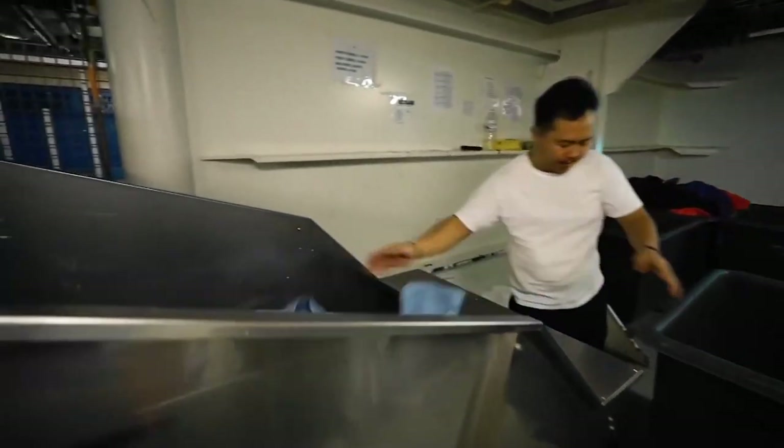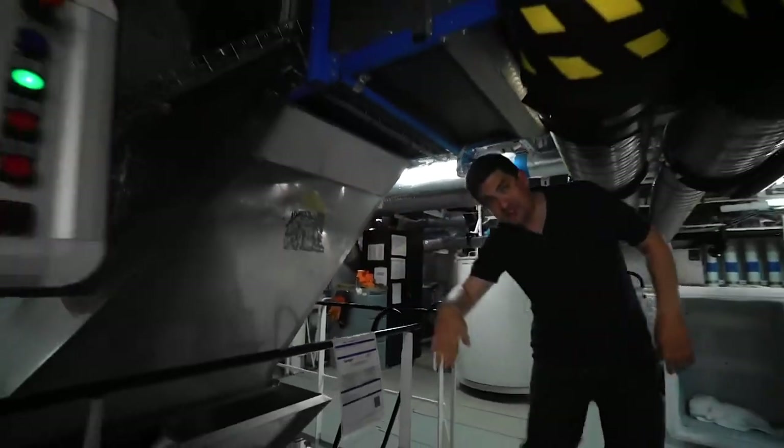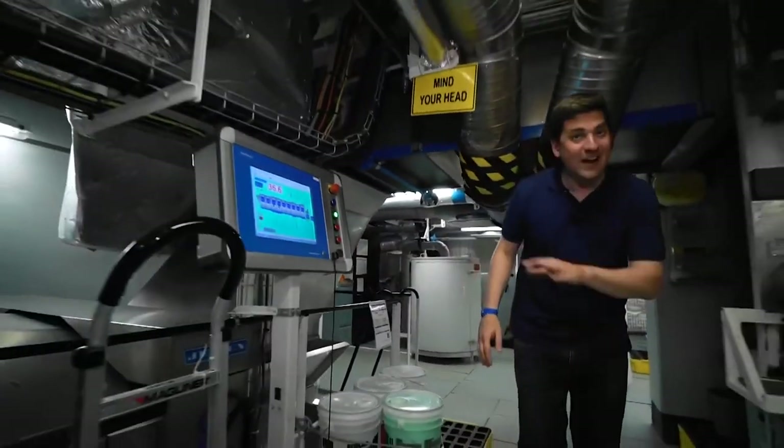Here they are loaded into a receiving bin. Then the towels go through the chute to this washing machine — one of the world's largest washing machines.